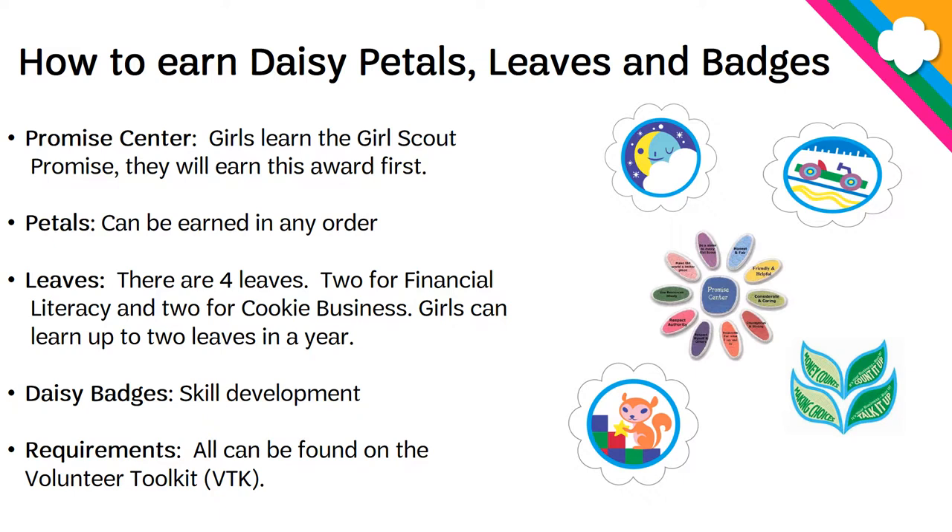As far as badges go, the girls can decide which badges they want to do. They can be centered around STEM, space, and a whole bunch of other things. They need to do three activities associated with those badges. All of the requirements can be found in your Volunteer Toolkit.